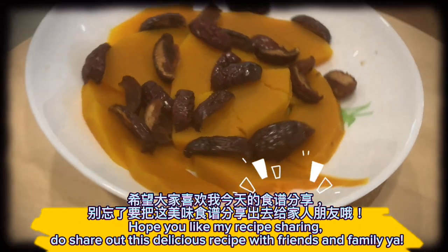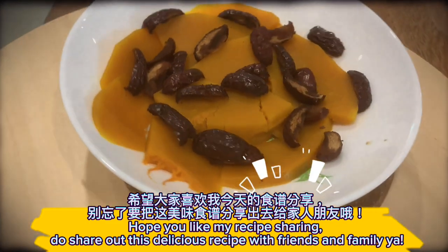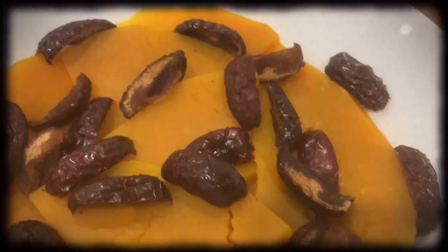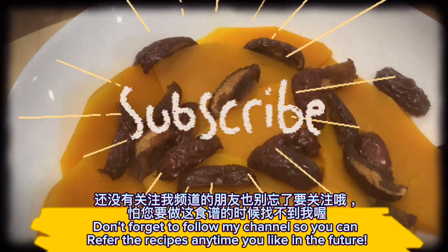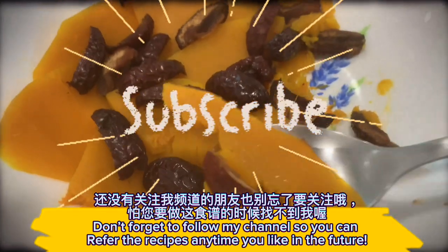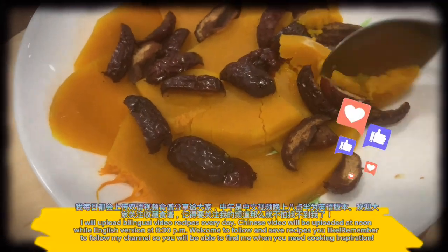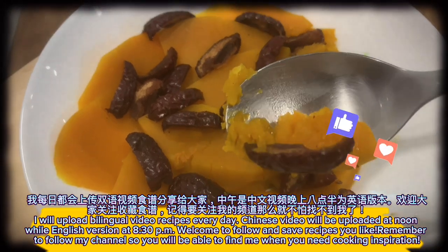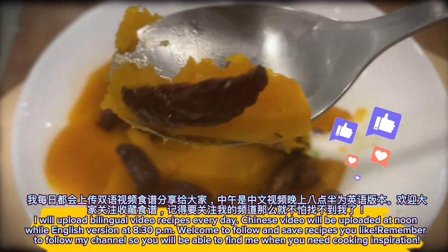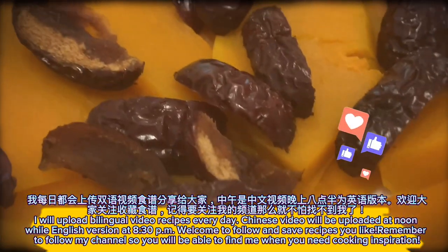Hope you like my recipe sharing. Do share this delicious recipe with friends and family. Don't forget to follow my channel so you can refer to the recipes anytime you like. I upload bilingual video recipes every day — the Chinese version at noon and the English version at 8:30pm. Welcome to follow and save the recipes you like.